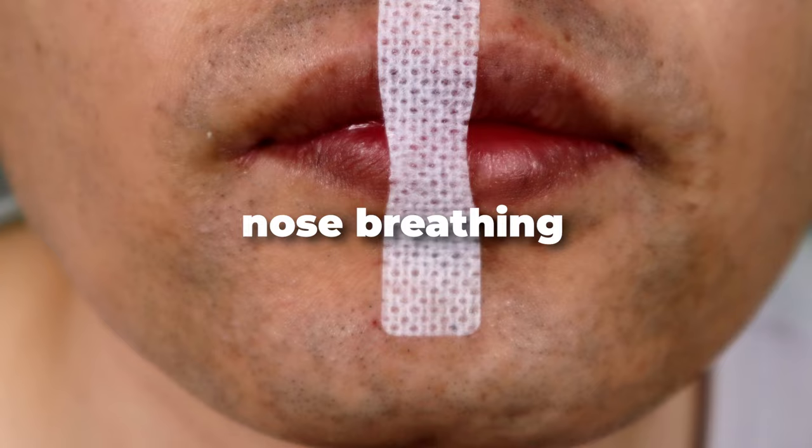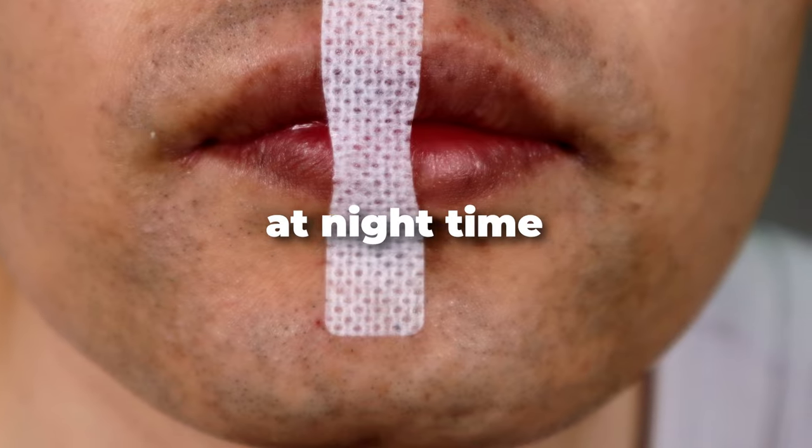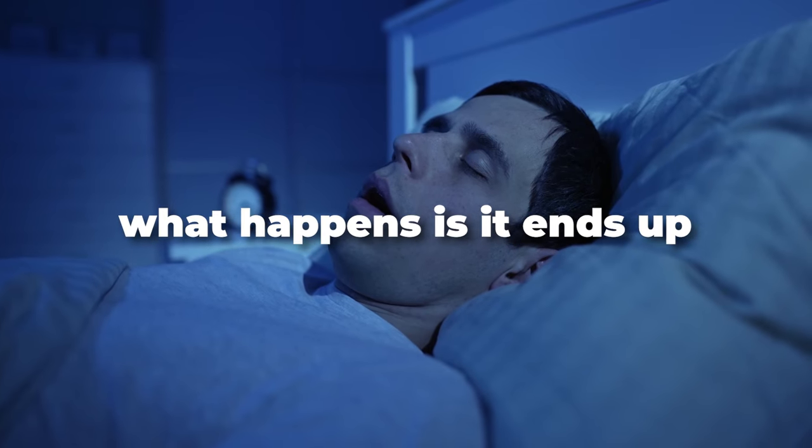Now I take off my tape. Through all of this I'm actually doing nose breathing — nasal breathing — because at nighttime, if you mouth breathe, what happens is it ends up receding your chin. You honestly are just uglier if you mouth breathe.